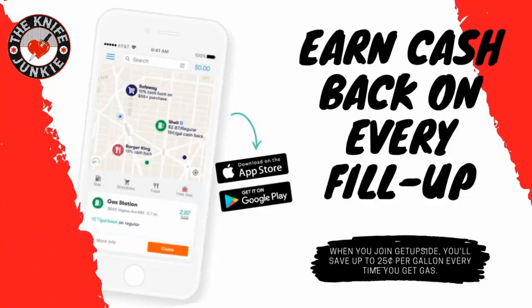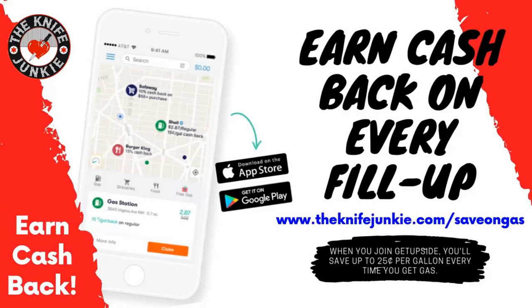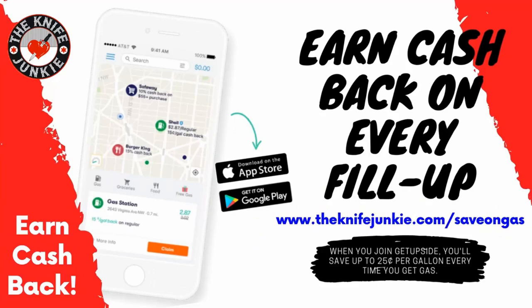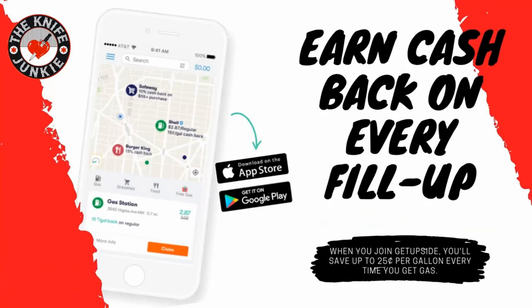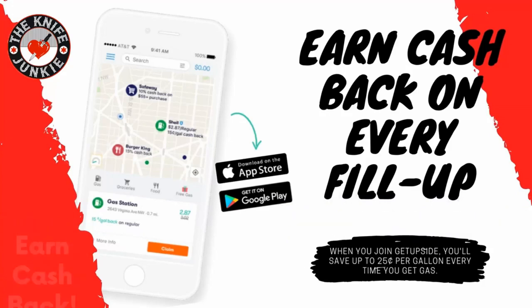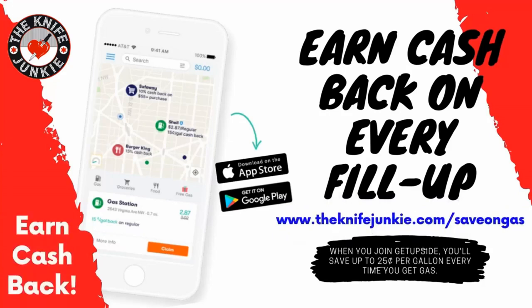The GetUpside app is your way to get cash back on your gas purchases. Put it on your smartphone, search your area for savings, claim your discount, fill up your tank, and take a picture of the receipt with your phone — and that's it, you've got cash back. Visit theknifejunkie.com/save-on-gas to get the app and start saving.